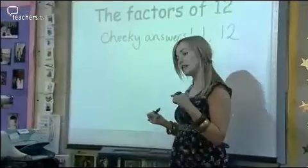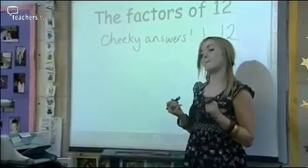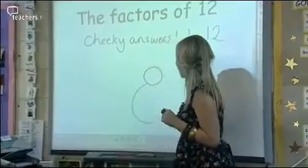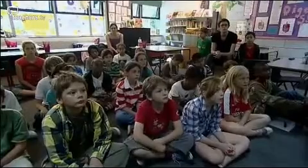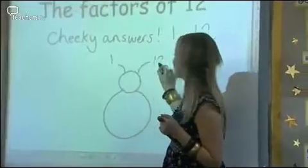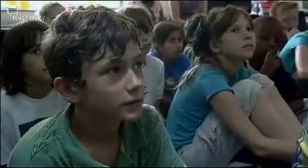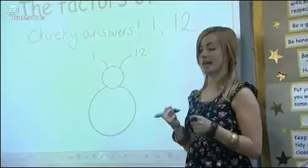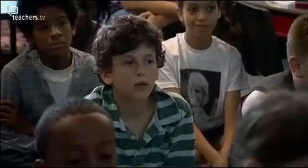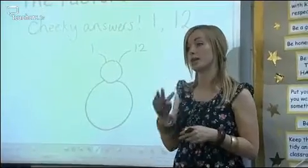So we're going to transform this into a factor bug. We need a little head and we need a body, and we're going to make those cheeky answers the antennae: 1 and 12. And that's the same for all factor bugs. So now we need to give this factor bug some legs so that it can move, and we're going to think of the other factors that fit into 12, starting from the lowest numbers.